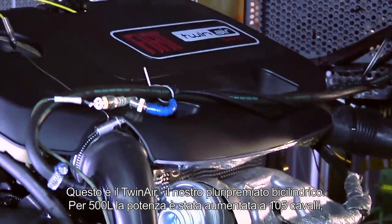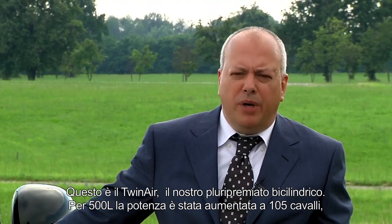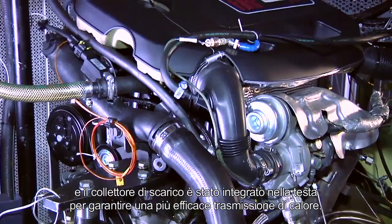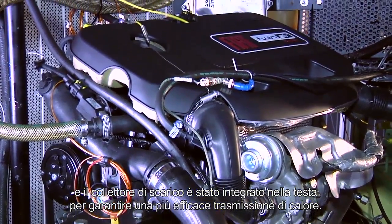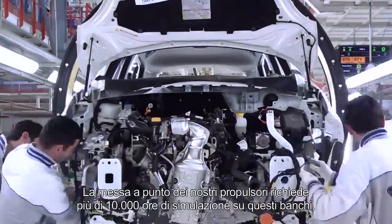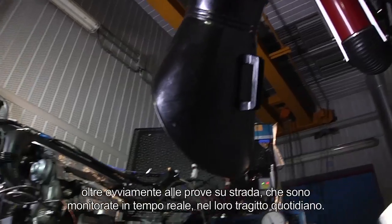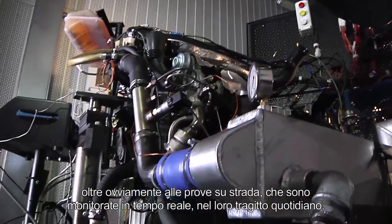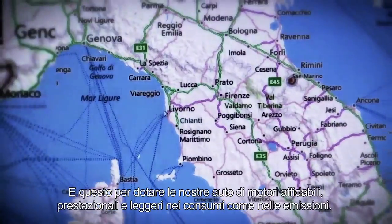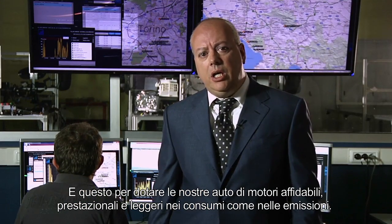This is the TwinAir, our award-winning two-cylinder. On the 500L, power has been increased to 105 horses, and the exhaust collector has been integrated into the head to guarantee more efficient heat transmission. Tuning our engines requires more than 10,000 hours of simulation on these test benches, in addition to road tests monitored in real-time on their daily circuits. All this to give you car engines that are high-performance and reliable, yet light in consumption and emissions.